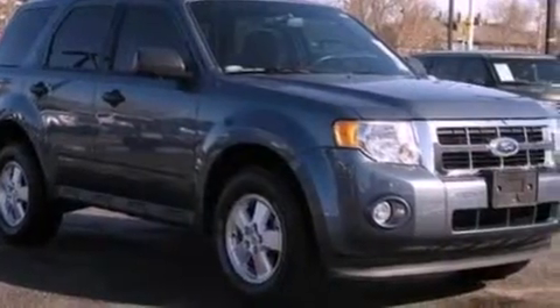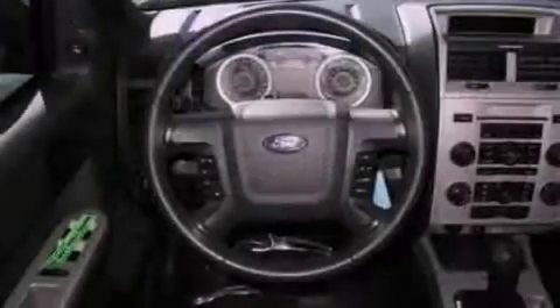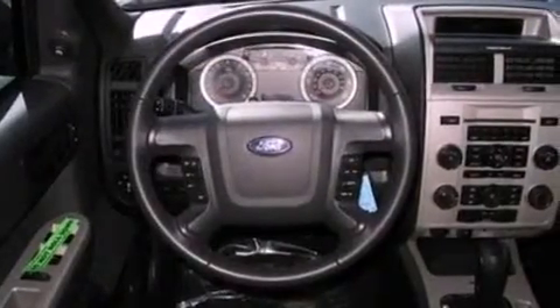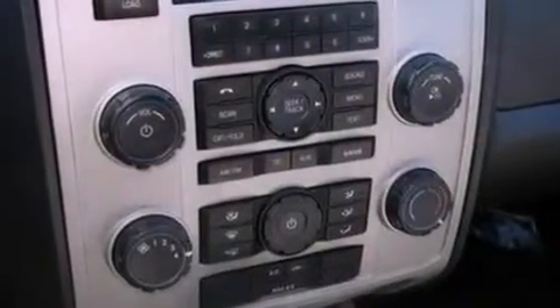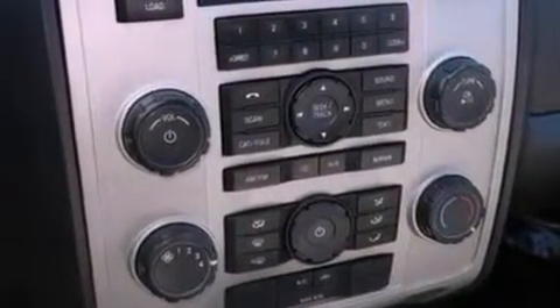The following features are also included: a power driver's seat, air conditioning, cruise control, a leather-wrapped steering wheel, a four-wheel independent suspension, an illuminated driver's side vanity mirror, front fog lights, dusk-sensing headlights, and an auto-dimming rear-view mirror.